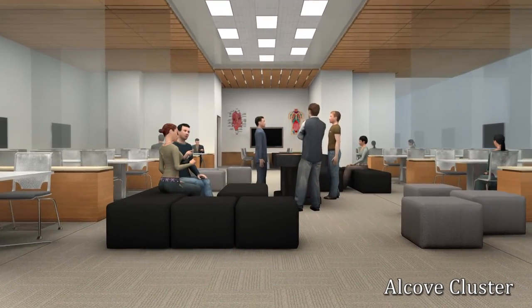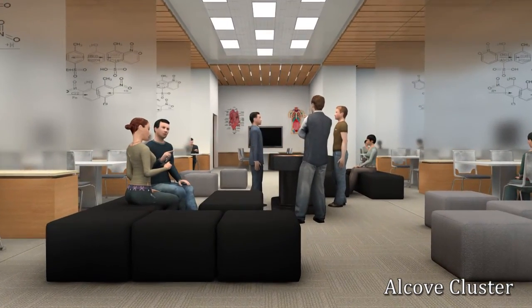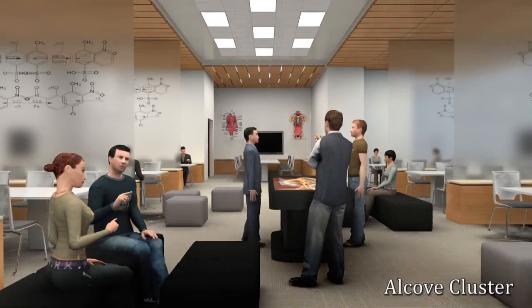Here at the Elcove Cluster, students can work in clusters of 12 while maintaining visual connectivity with their tutors.